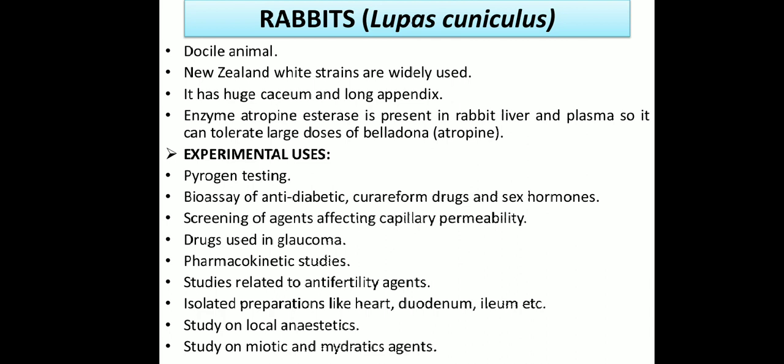Experimental uses of rabbits include: pyrogen test (fever-inducing temperature-rise experiments), bioassay of anti-diabetic or corpus luteum drugs, sex hormones, study of agents that affect capillary permeability, drugs used in glaucoma, pharmacokinetic studies, studies related to anti-fertility drug agents, and isolated preparations such as heart and ileum isolated from rabbits for various types of experimental pharmacology. Study of local anesthetics is also done on rabbits.